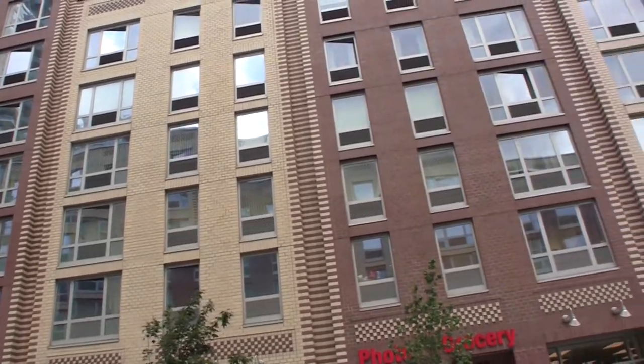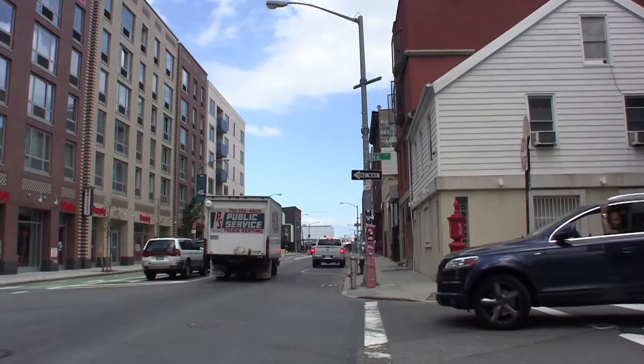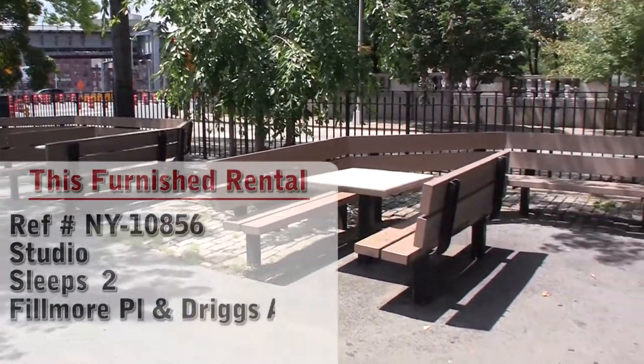Hello and welcome to another New York Habitat furnished apartment video tour. Today we will be visiting a studio apartment located in the trendy neighborhood of Williamsburg in Brooklyn, New York.